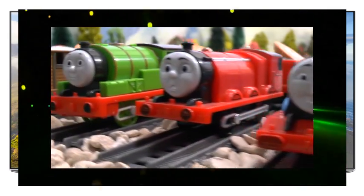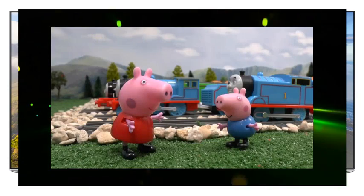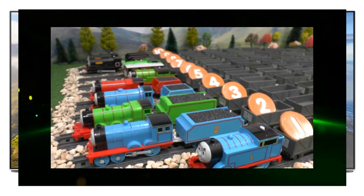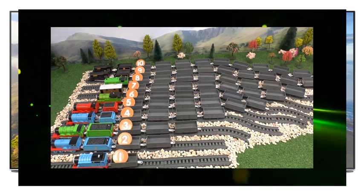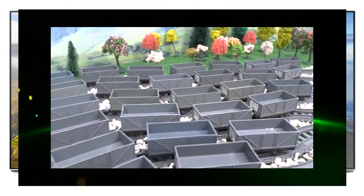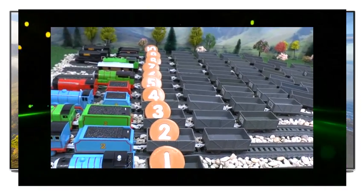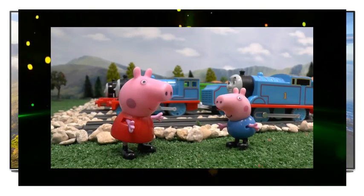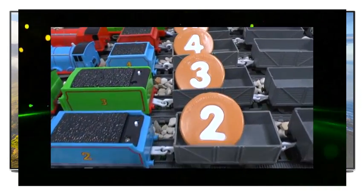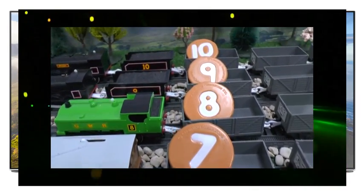Hello. Today, Peppa is going to teach her brother George how to count. George likes trains, so Peppa will use trains to help teach George. Each train has a number painted on its side and is pulling that number of trucks. That's a lot of trucks. Peppa has also placed a cookie with a number on it in the train's first truck to help George. Watch out, Peppa. You'd better be quick. The Cookie Monster has found the cookies. Now, let's see the trains moving.